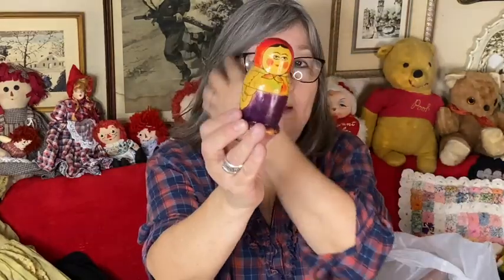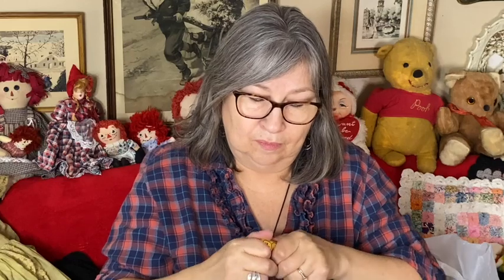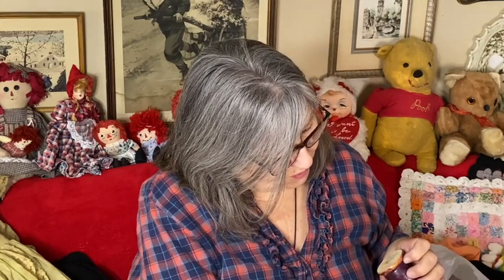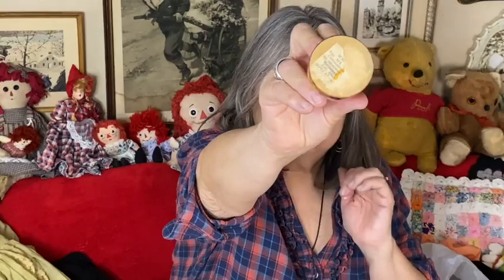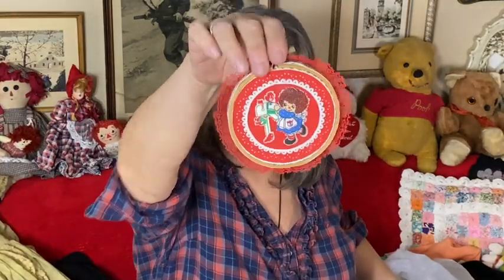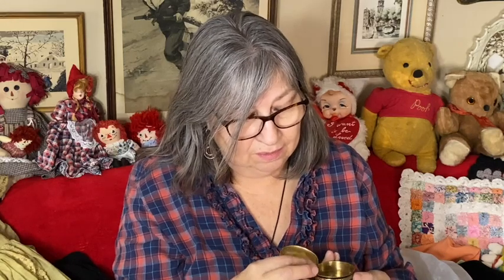I got this little matryoshka nesting doll — three pieces. It has part of the sticker on the bottom; I believe it was made in Russia. And then some little doodads — a tiny Raggedy Ann wall hanging, and this little trinket box that I think had a mirror at one time. The mirror is missing but I could put a little picture on there. I'm going to do something with it — it's really pretty and clearly old.